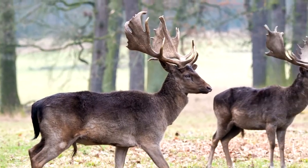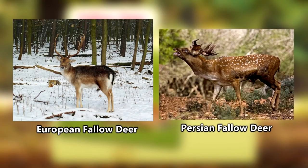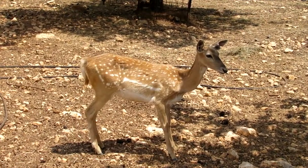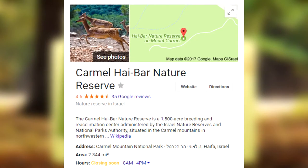There are actually two subspecies of Fallow Deer in the world: the European Fallow Deer and the Persian or Mesopotamian Fallow Deer. The Persian Fallow Deer is considered by some to be the rarest and least known mammal of its size, and it is endangered in its natural environment, although reintroduction efforts have been made.